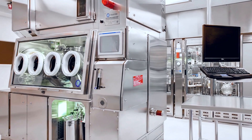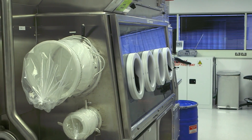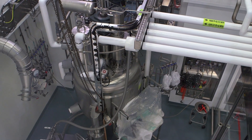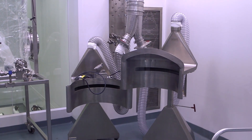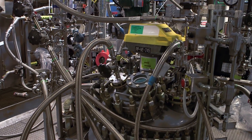We already have a lot of capability in high potent APIs. We just commissioned and are operating a high potent API bay designed for kilo scale batches. It's highly flexible and state-of-the-art — we can adjust to customer needs and make compounds down to 50 nanogram per cubic meter OEL. We offer a wide range of chemistries, batch sizes, and scales, ensuring both customer compounds and employees are protected.